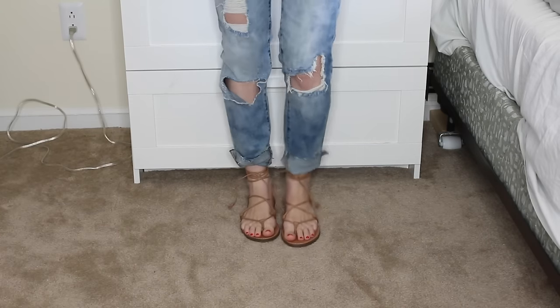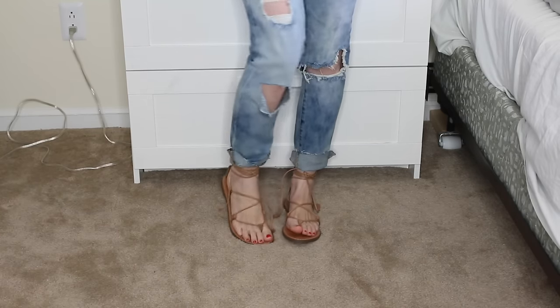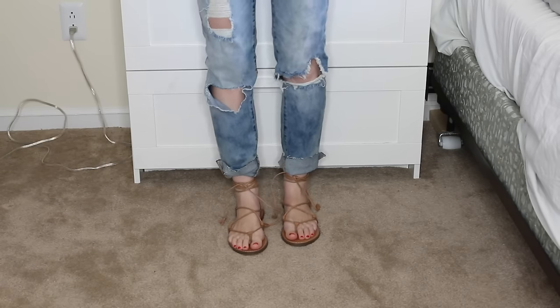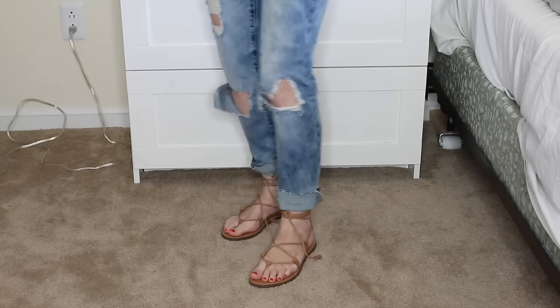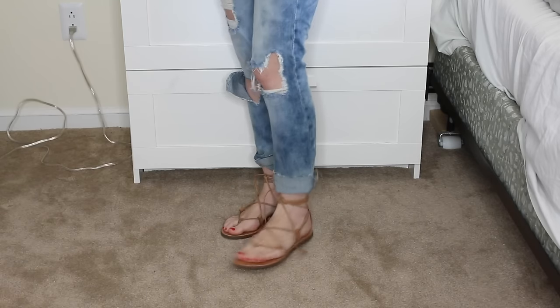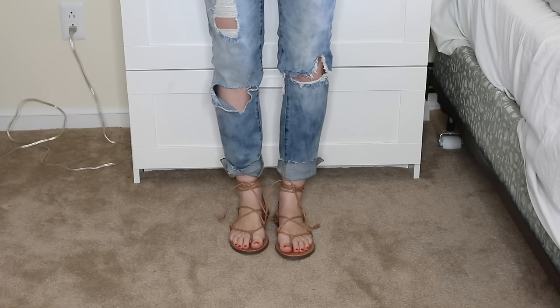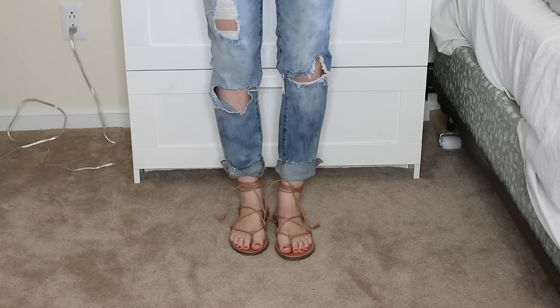Here are the Madewell Boardwalk sandals on. You can tie them however you like — I did a quick tie but you'd want to make sure the strings aren't hanging. I just love how casual and comfortable they are. They go with maxi dresses, skirts, jeans — basically everything. I hope you enjoyed this video; I'll link everything below. Comment if you have any questions — talk to you soon!